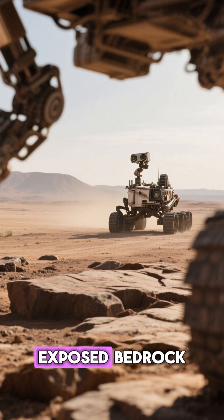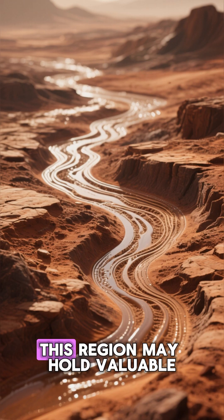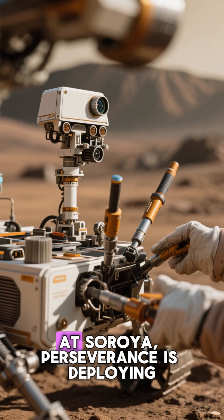Featuring flat, exposed bedrock, the region is perfect for using its suite of proximity science instruments. This region may hold valuable clues about the Red Planet's geological history and potential habitability.